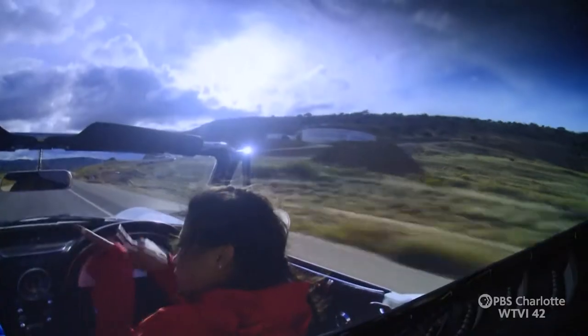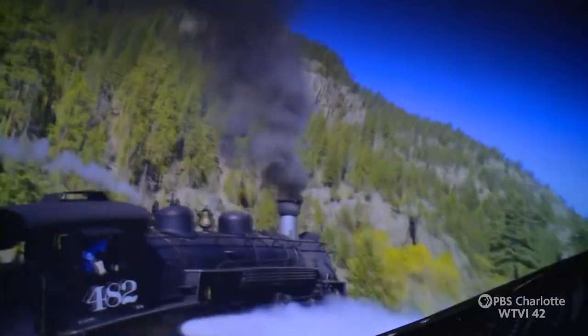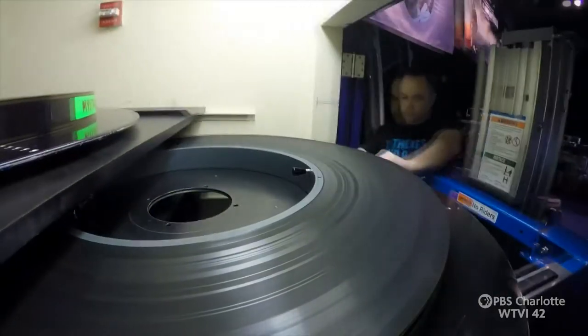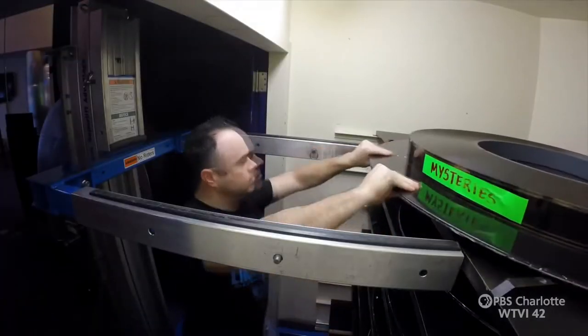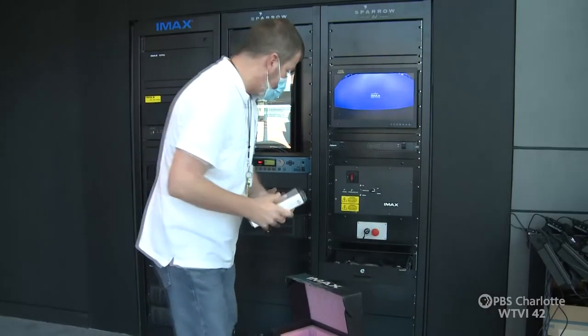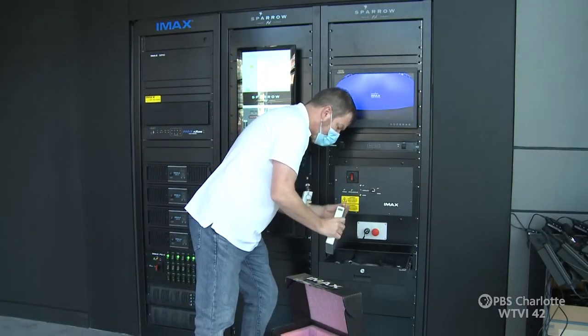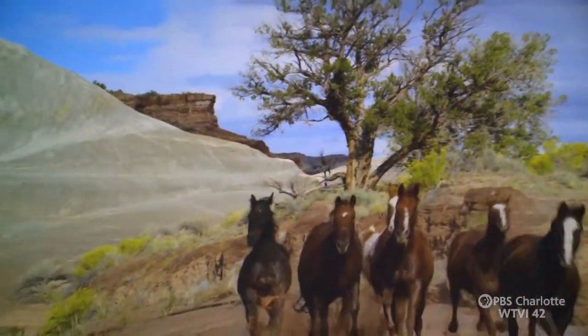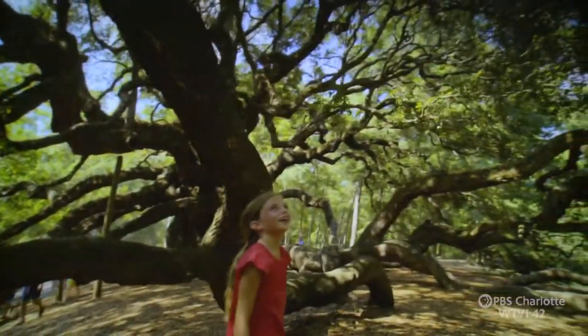Thanks to $1.2 million of renovations, the theater got new seats, carpets, and all the necessary equipment to switch over from film to digital technology. This is technology in action. With our new projection system — a 4K laser projector — the quality is so amazing. It really feels like you're almost in a 3D environment with the immersion. What used to be a heavy-lifting multi-person job is now as simple as plugging in a hard drive and clicking play. The new system provides sharper, brighter, and more vivid images, along with a new audio system featuring six laser-aligned loudspeakers.